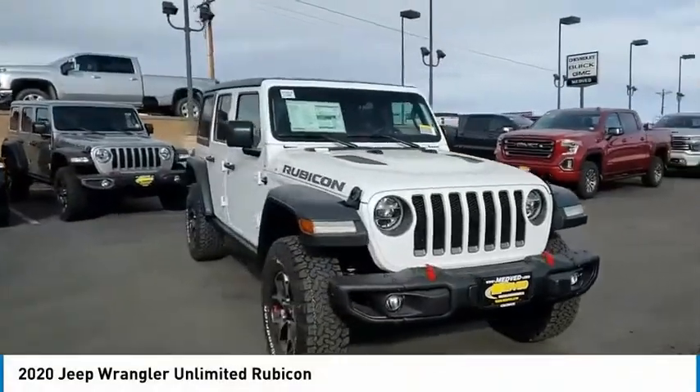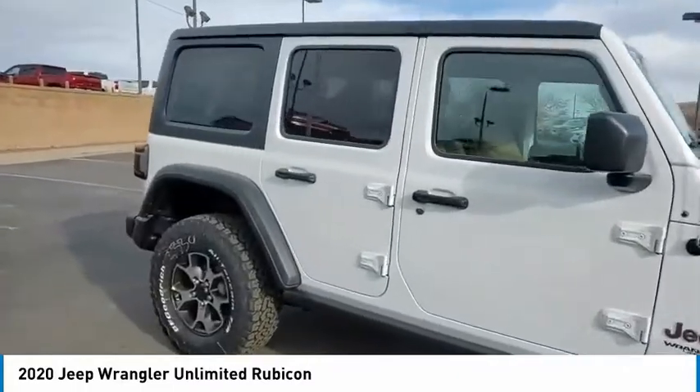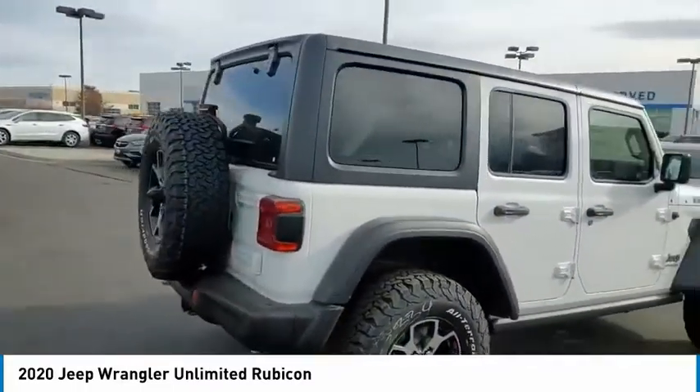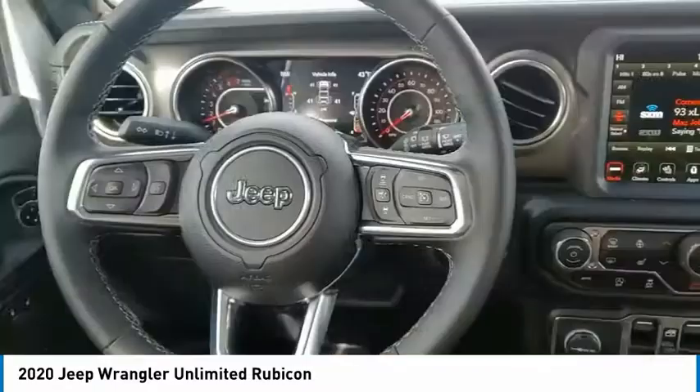We are pleased to show you the 2020 Wrangler. Few vehicles are better off-road than a Jeep Wrangler. This is the one that started it all — traceable to the original Jeep, the Wrangler is the very symbol of off-road capability.